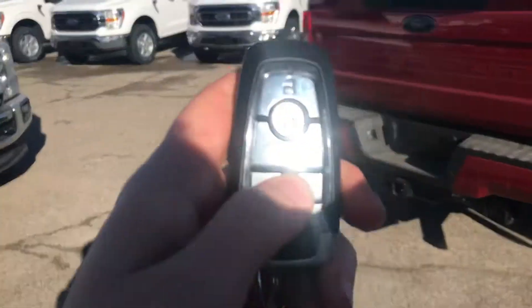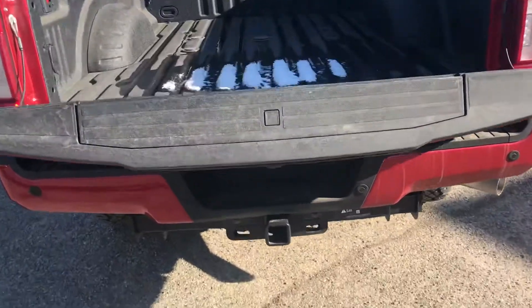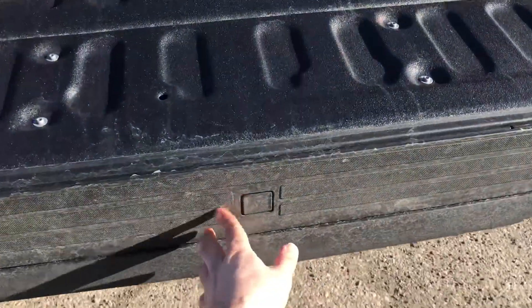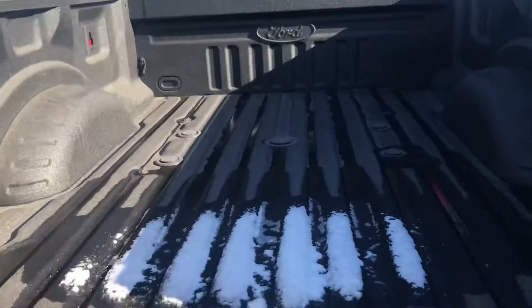Right on our keys, we can drop the tailgate. On the inside of the tailgate here, you can see we have our tailgate step just right here — that all slides out, and we can push it back in. Box liner throughout.